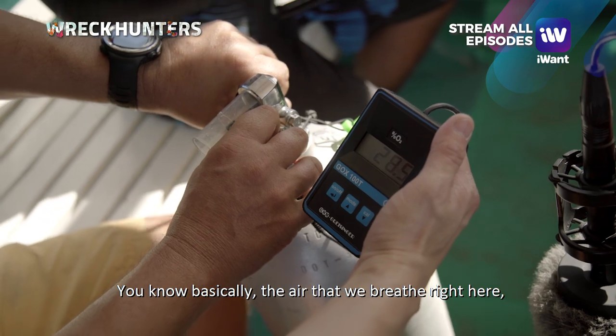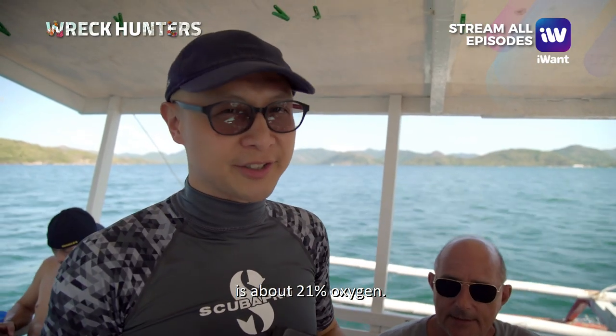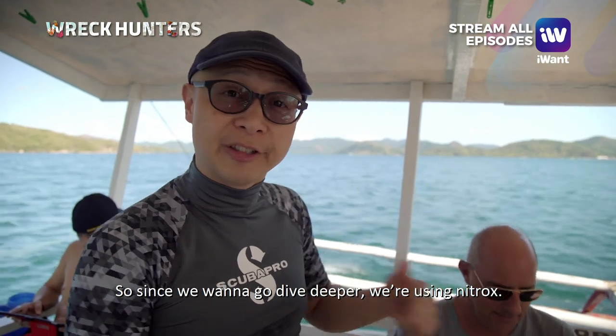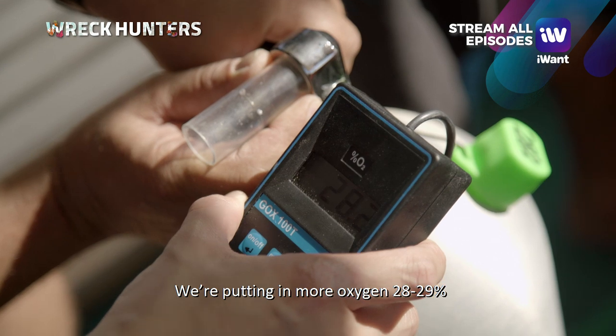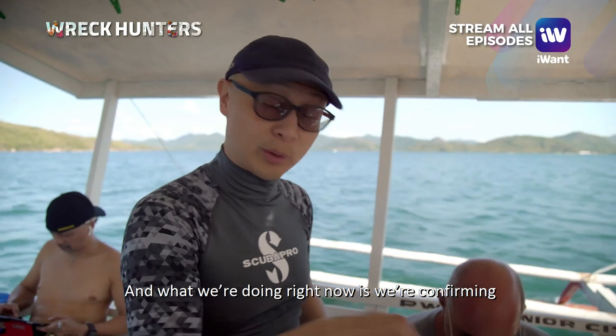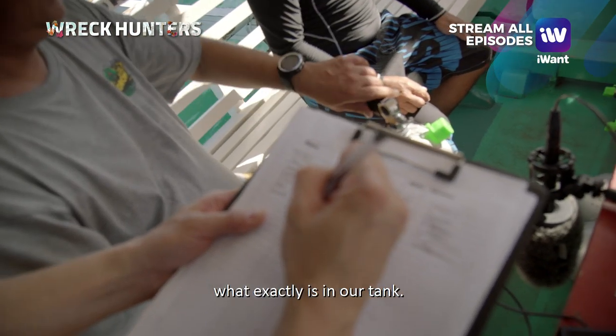The air that we breathe is about 21% oxygen. Since we want to dive deeper, we're using nitrox — putting in more oxygen, 28-29%, so we can stay longer at depth. What we're doing right now is confirming what exactly is in our tank.